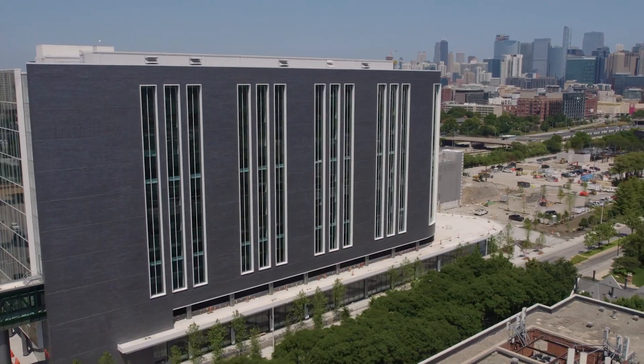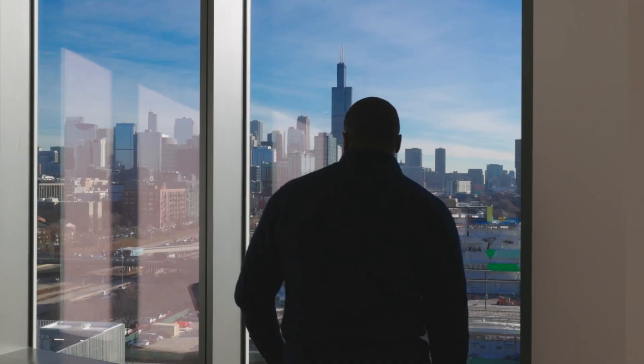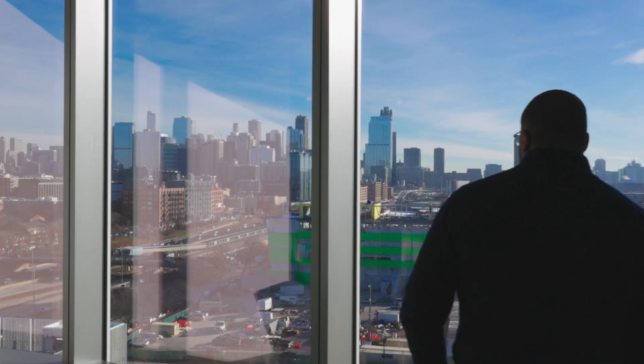Good morning and welcome to the Joan and Paul Rupschlager Building, which is a destination center for our Neuroscience, Cancer and Digestive Diseases program here at Rush. We are extraordinarily excited about this milestone in Rush's history. Where we stand today is over Ashland Avenue, and you can really see how this not only provides access for our patients and staff, but truly has transformed the landscape of the Chicago skyline and the communities we serve.